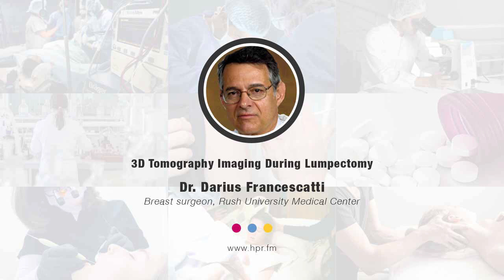Today, surgeons will look for clip placement as a guide to ascertaining whether they've got the suspect area. Unfortunately, the clip — which is used after getting into the tissue biopsy — has problems: it can drift and cannot be quite directly placed. So using either identification of the clip or calcifications under ultrasound is imperfect. That is one way we analyze tissue in the operating room, but there are a couple of others.